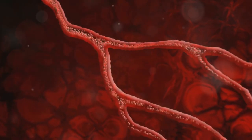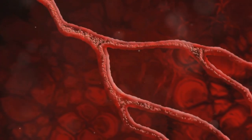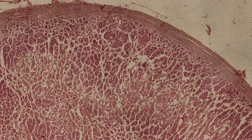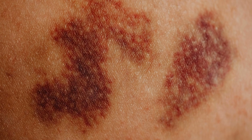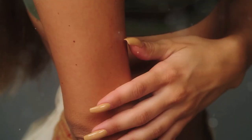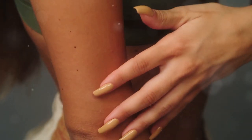Ever notice you're bruising like a peach these days? Even with the smallest bump, your liver plays a key role in blood clotting, producing proteins that help stop bleeding. When your liver is damaged, it can't produce these proteins effectively, making you more susceptible to bruising and bleeding. If you find yourself bruising more easily than usual, especially if you haven't experienced any significant injuries, it's time to talk to your doctor.